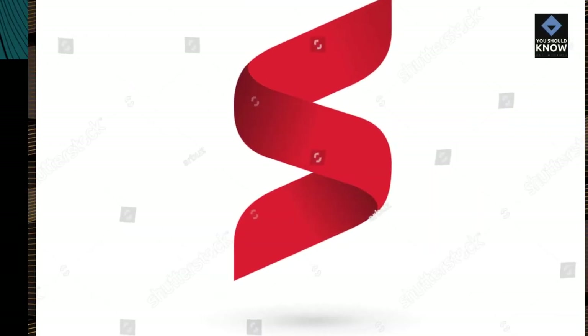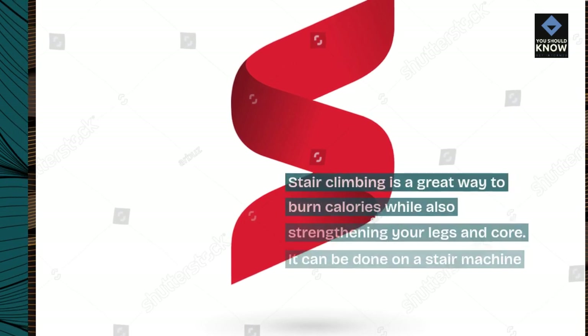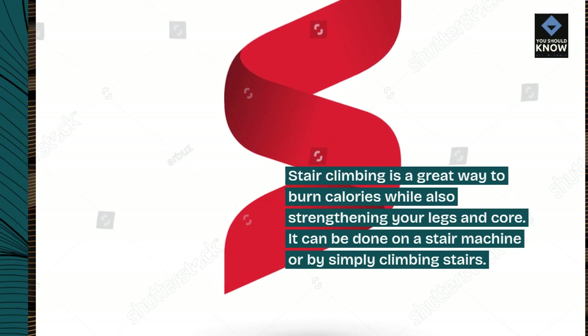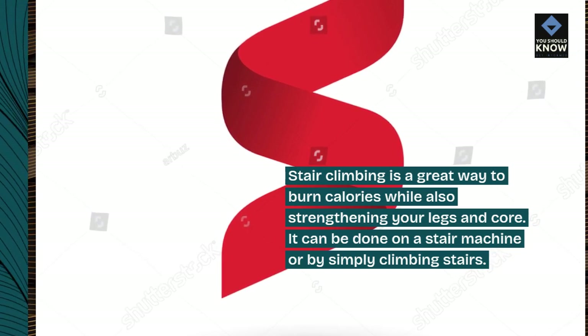Stair climbing is a great way to burn calories while also strengthening your legs and core. It can be done on a stair machine or by simply climbing stairs.